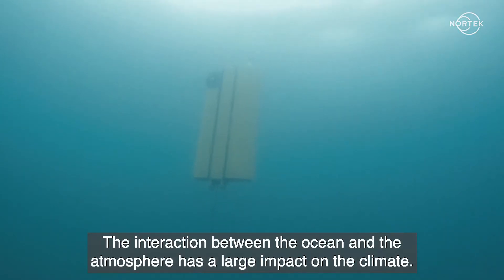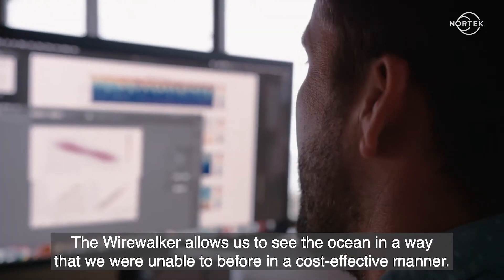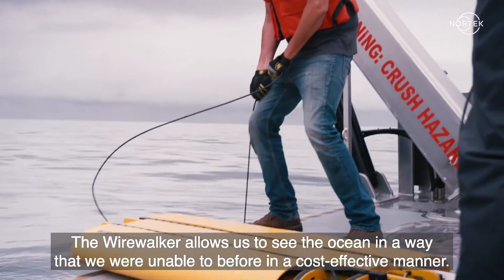The interaction between the ocean and the atmosphere has a large impact on the climate. The WireWalker allows us to see the ocean in a way that we were unable to before, in a cost-effective manner.